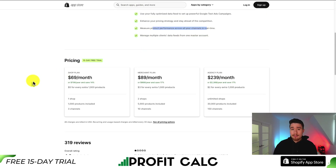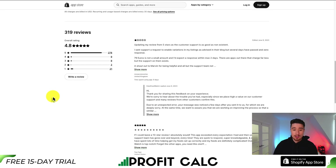In terms of pricing, there's a 15-day free trial, and it's going to start at $69 a month, going up to $239 a month, depending on the number of stores and the number of products. At the lowest price, you get 1,000 products included for one store and three channels, and it's $5 for every extra 1,000 products. In terms of reviews, it's sitting at a really good 4.8 stars with 278 five-star reviews.